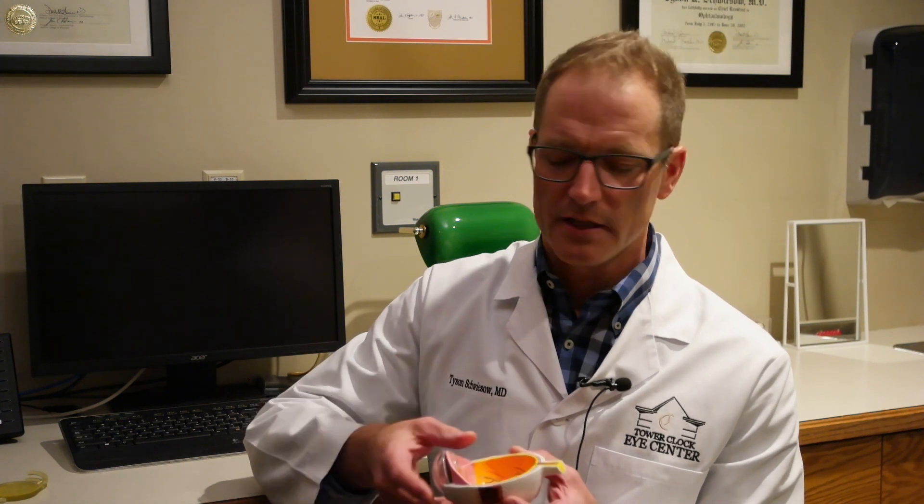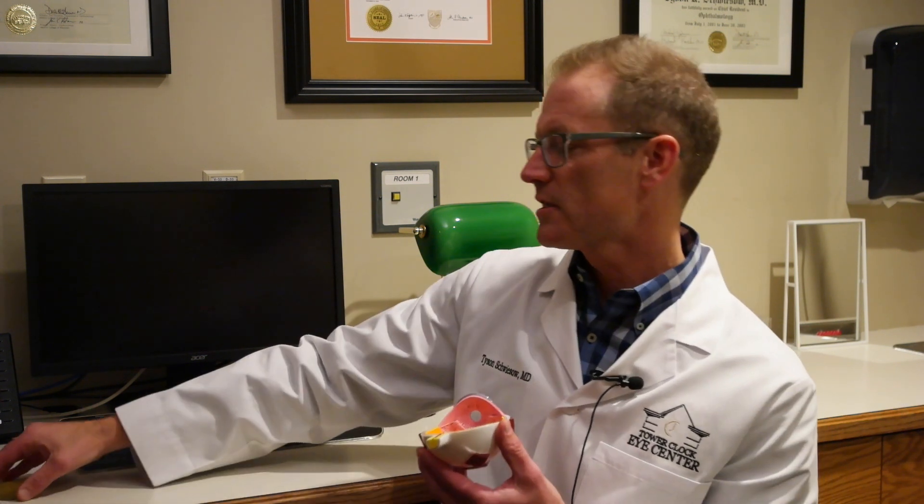A cataract is nothing more than a change in the protein structure of that lens so that it can no longer form that nice clear image. My job when I do cataract surgery is to simply remove that cloudy lens and replace it with an intraocular lens.